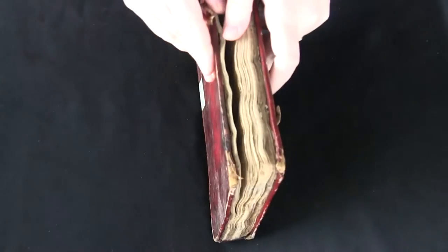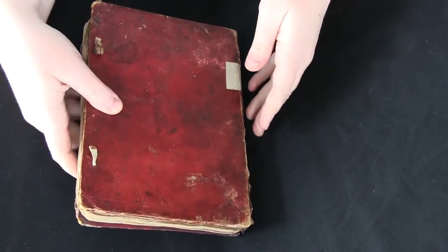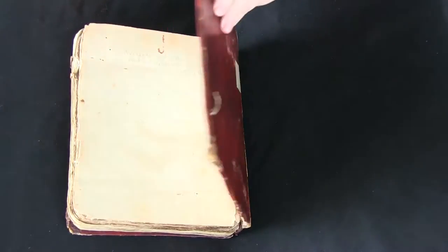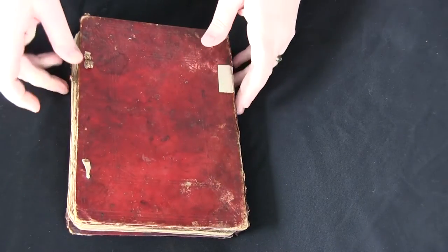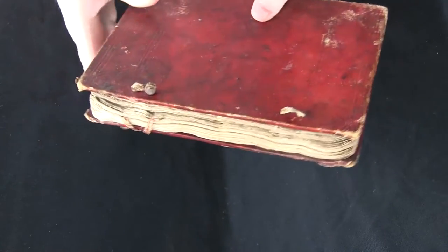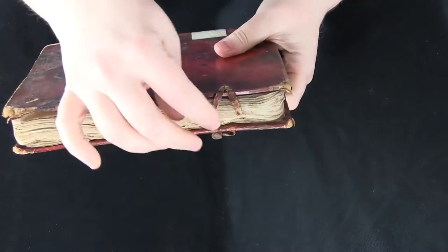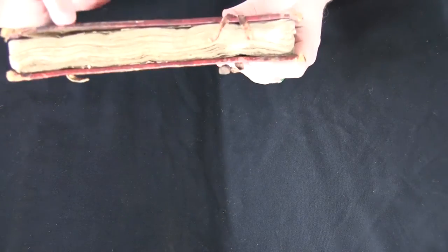I also want to take a minute to look at the binding. The binding is either contemporary or a very early replacement. It's blind stamped — it's got these stamps in the leather on the front over pasteboard, so it's sort of like cardboard; there's no wood under there. Normally in western books we tend to see remnants of metal clasps, but in this case we have leather loops, and the loops are broken now and this one is missing.